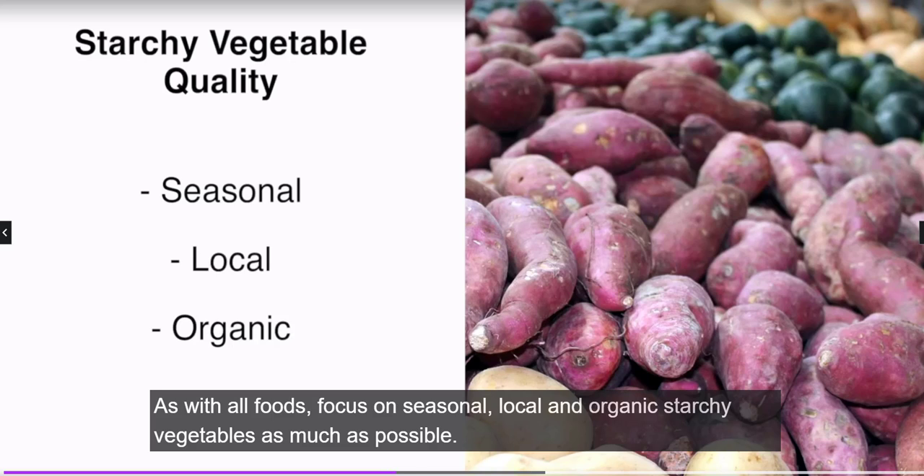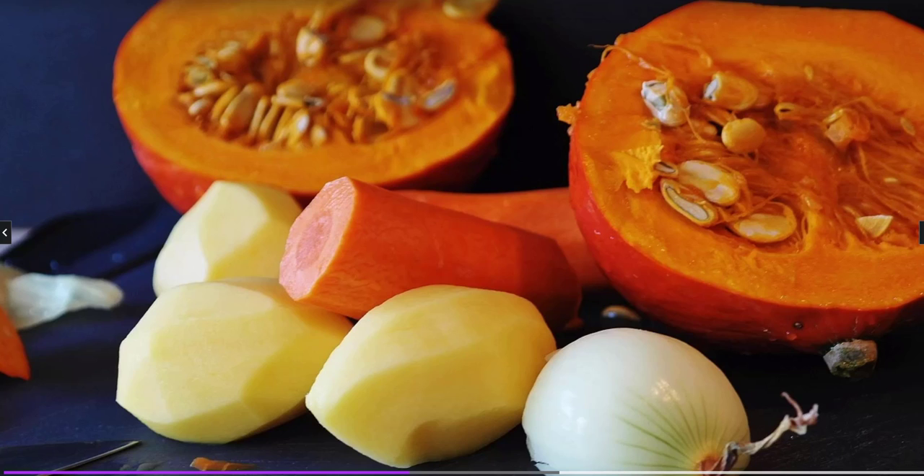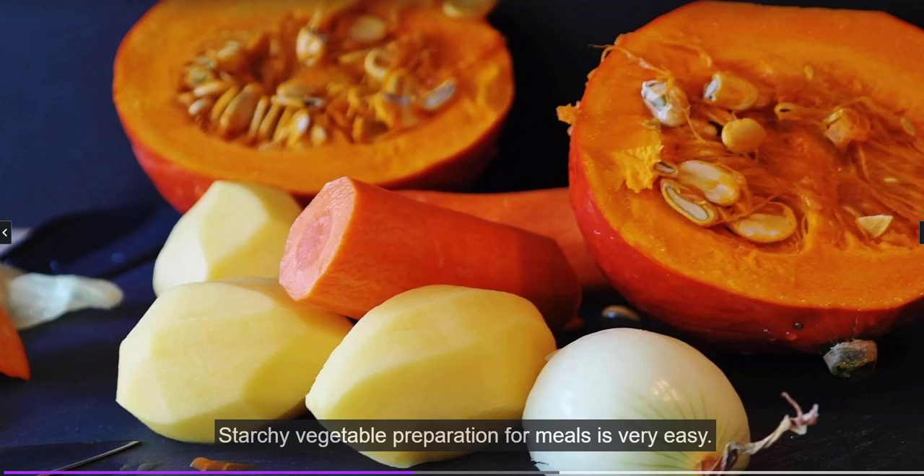As with all foods, focus on seasonal, local, and organic starchy vegetables as much as possible. Choose specimens that are firm and fresh looking.